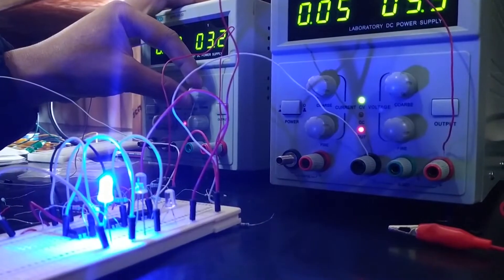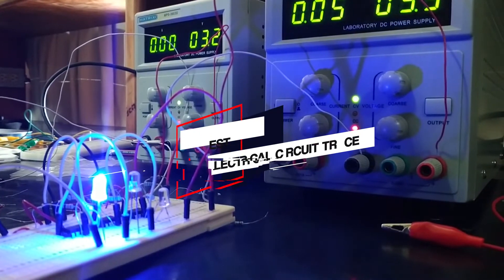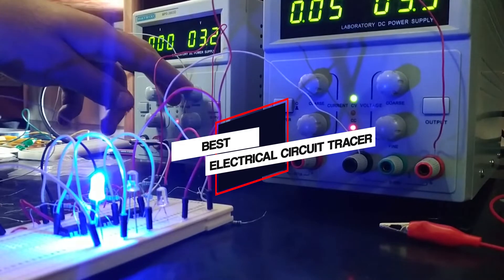In this video, we'll show the 5 best electrical circuit tracers on the market that will help you to choose the best one for you. So let's dive into the video.